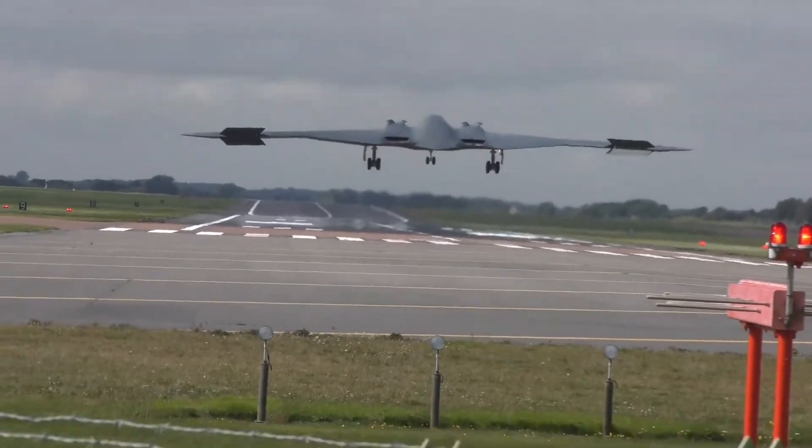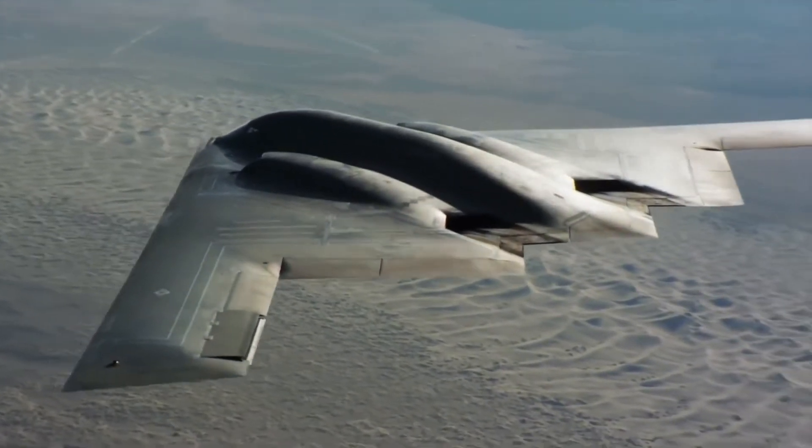It is very natural to wonder what makes this aircraft different from any other aircraft we know.